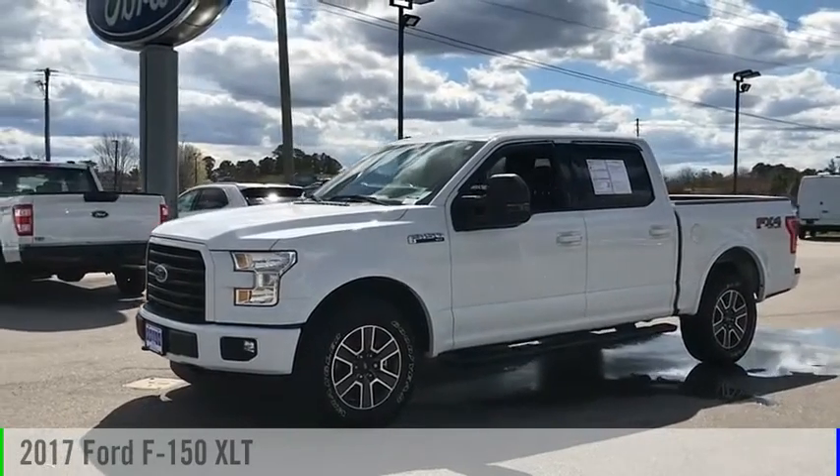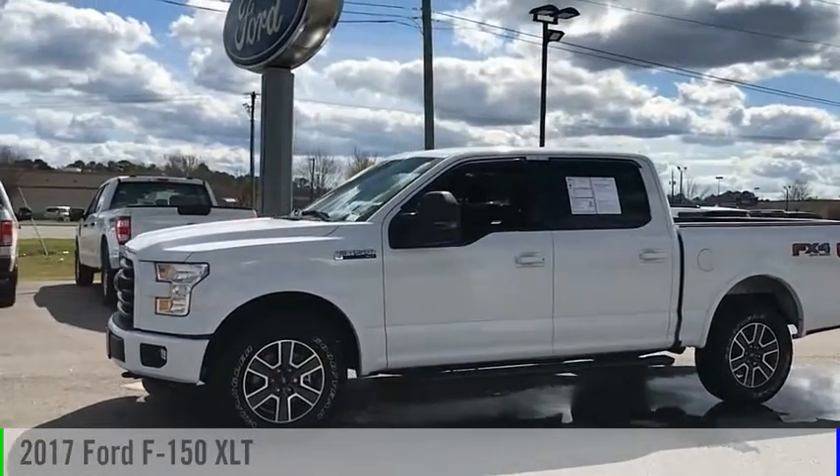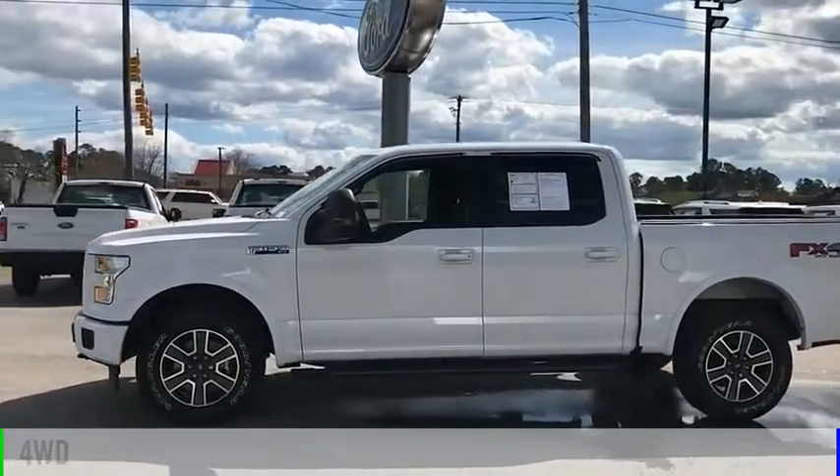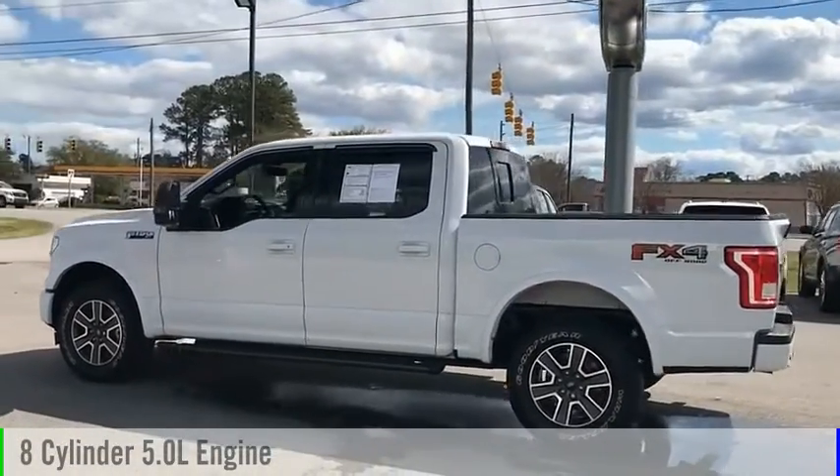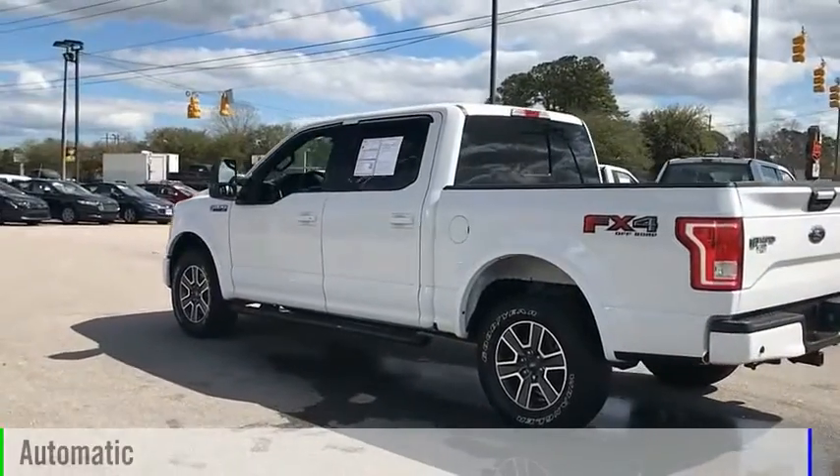Take a ride in the 2017 F-150. This vehicle is powered by a four-wheel drive, eight-cylinder, 5.0-liter engine, and comes with an automatic transmission.